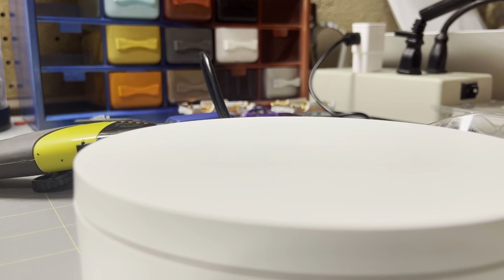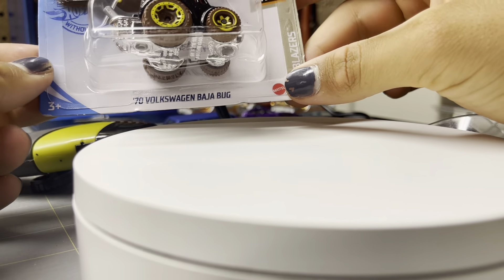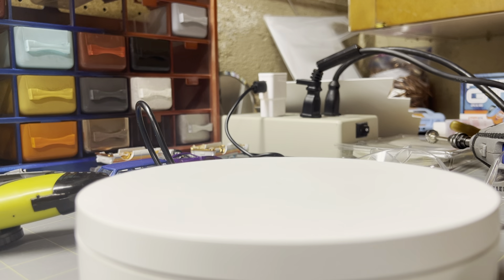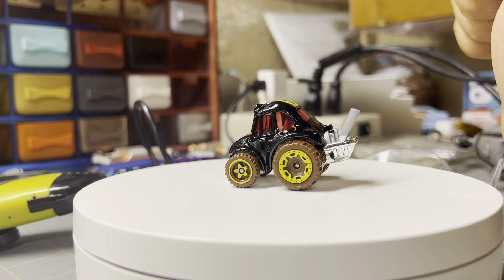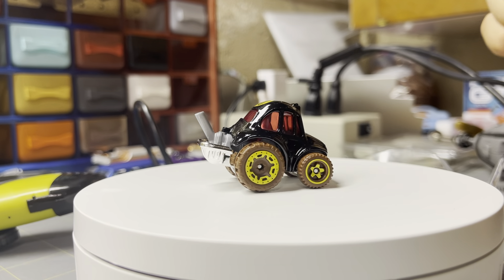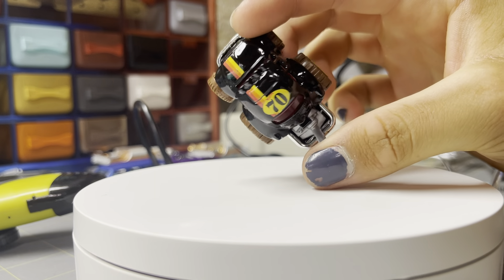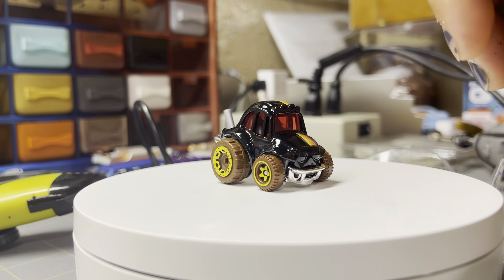I personally like the Dollar General exclusives better, so we're going to start with the Kroger. Correct me if I'm wrong on the store names. First is the 1970 Volkswagen Baja Bug in black — pretty cool. I don't collect the toon castings that much, but these were given to me so I figured I'd open them up. This one's pretty cool actually. I kind of like the way it sits, the big rear tires, and the big engine in the back. The yellow wheels go surprisingly well with the black, and it's got cool Baja racing stripes on the top. For a fantasy casting, that's pretty nice.